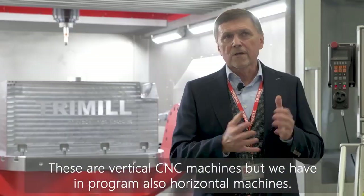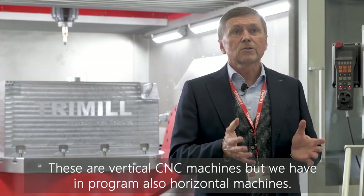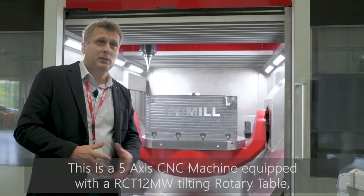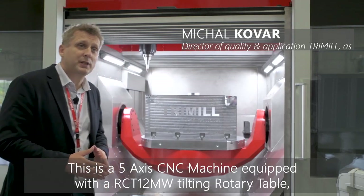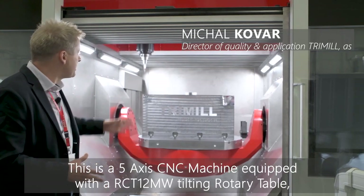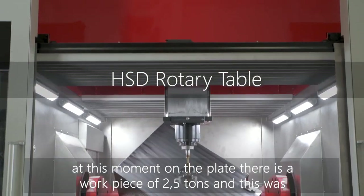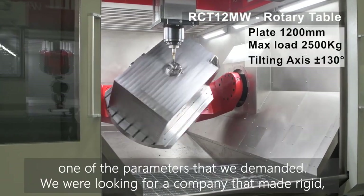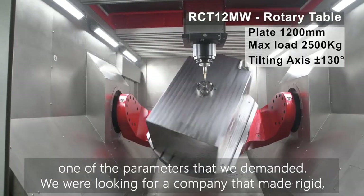The machines are either vertical, and we also have horizontal machines in our program. This machine is a five-axis machine with a tilt-turn table. As you can see at this moment, there is a workpiece of two and a half tons of weight, which was one of the key parameters we demanded.